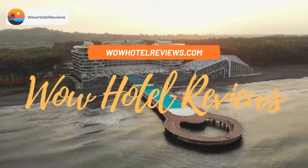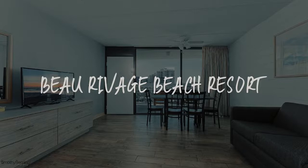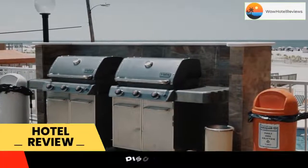Hello guys. Welcome to Wow Hotel Reviews. Today I am reviewing Buru Rivage Beach Resort. It's a three-star hotel. Please use our booking.com link in description to book the hotel and get special pricing.